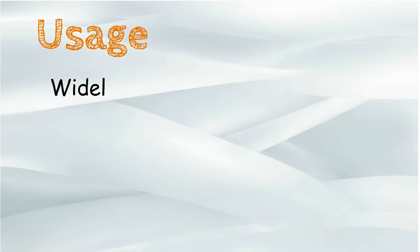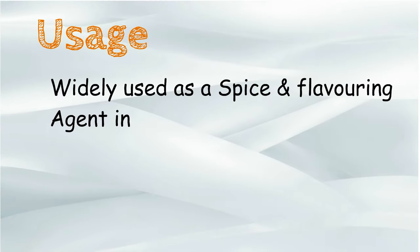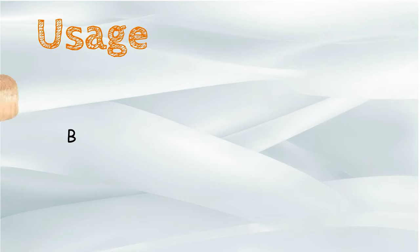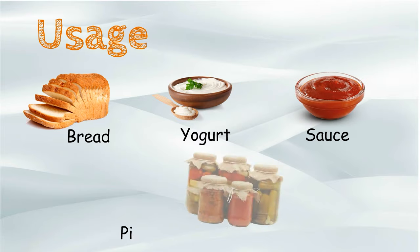Usage: This seed is widely used as a spice and flavoring agent in a variety of food preparations like bread, yogurt, sauce, pickles and salad.